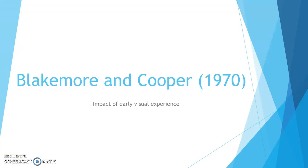Hi guys, today we're going to be looking at Blakemore and Cooper 1970, 'Impact of Early Visual Experience,' and this is for the OCR A2 Psychology spec.